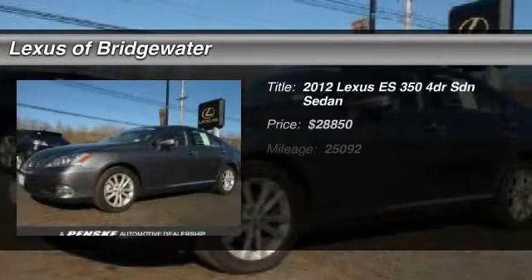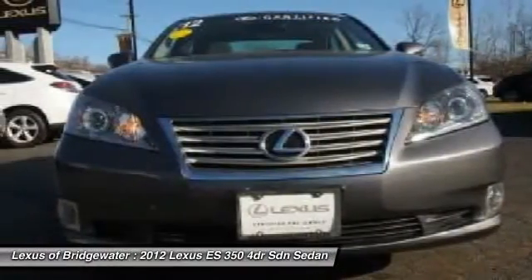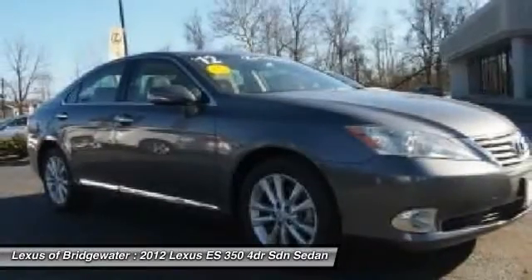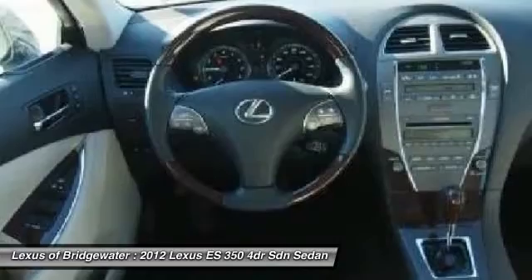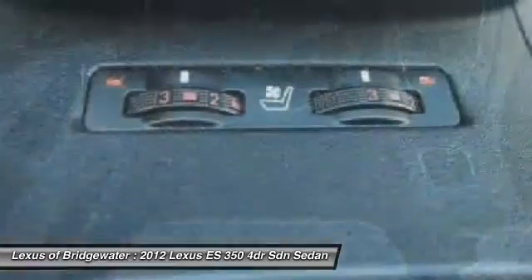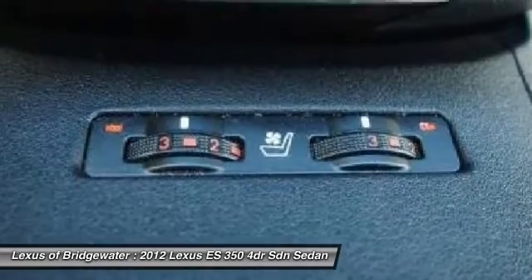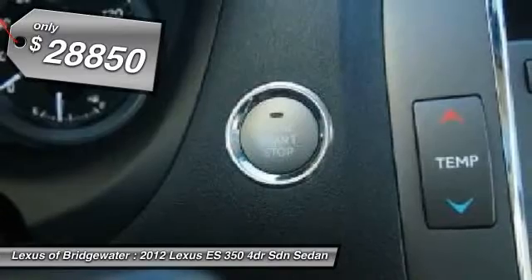The 2012 Lexus ES350. The Lexus ES350 is a sophisticated combination of distinctive styling, luxury, and smooth performance. A 3.5-liter V6 engine propels the ES from 0 to 60 miles per hour in 6.8 seconds, and the countless standard interior features transport you to a new level of luxury and convenience, and it's priced below $30,000.